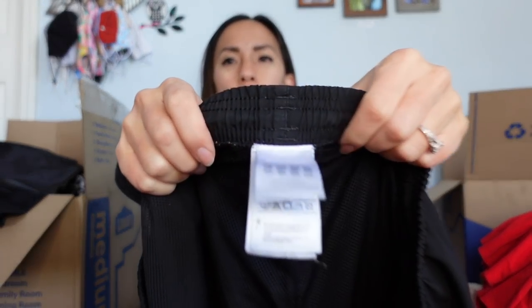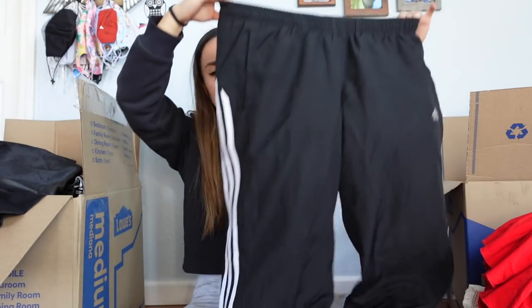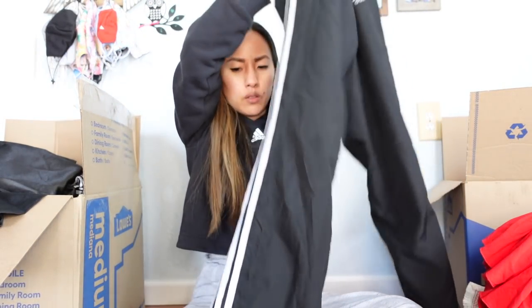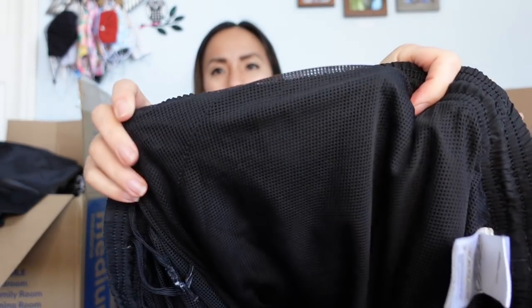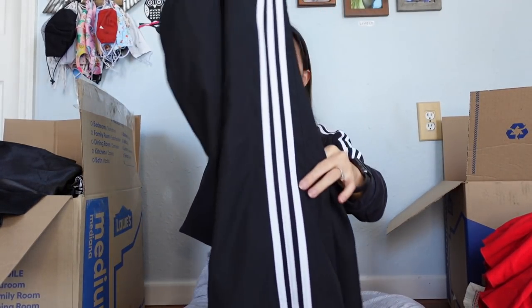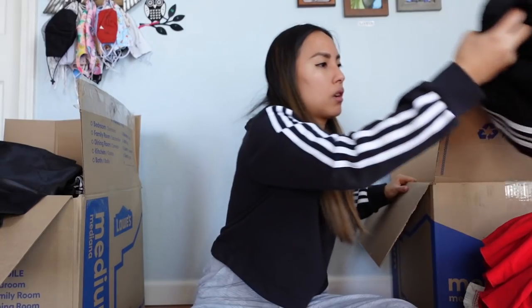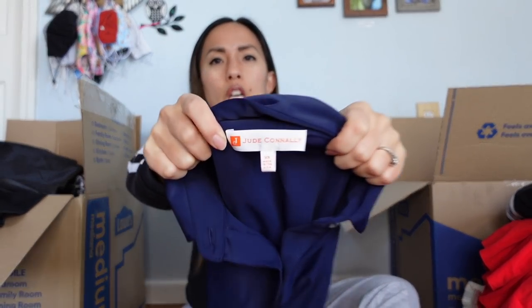This is a pair of Adidas pants in a size large — very casual pull-on track pants with an ankle zip, lined with mesh lining. I can't tell if they're women's or men's. They have pockets and they're nice and comfortable. I'll probably list these for around $25.